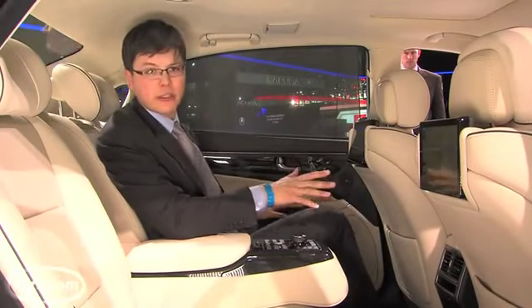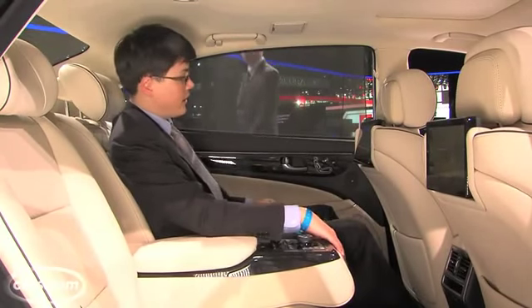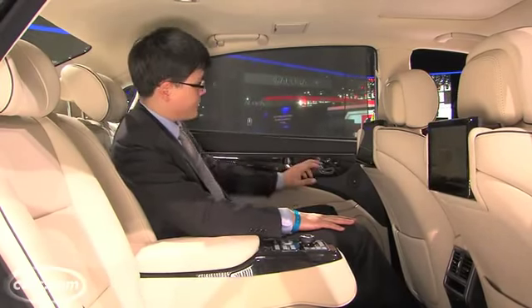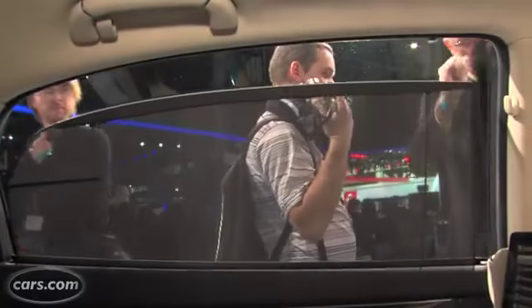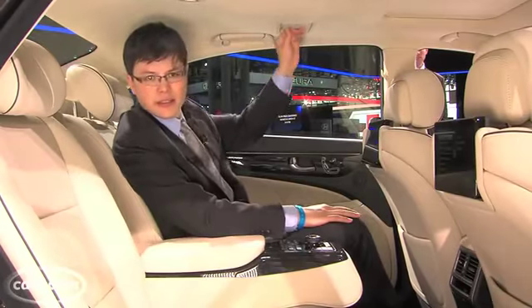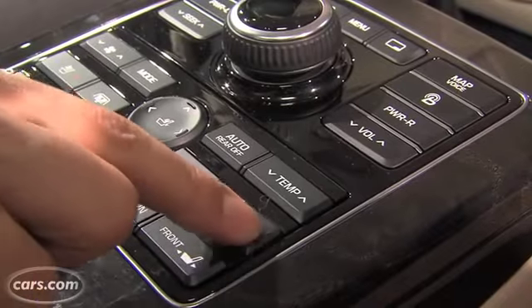Speaking of your passengers, they're going to be having a good time back here. There's tons of legroom and headroom is really good too. Like any proper luxury flagship car, the Equus has a lot of features for rear seat passengers — things like power rear seats, power sunshades in the rear windows, mirrors up here if you want to see what you look like in the back seat. Climate zones, heated and cooled seats, plenty of stuff to keep people happy.